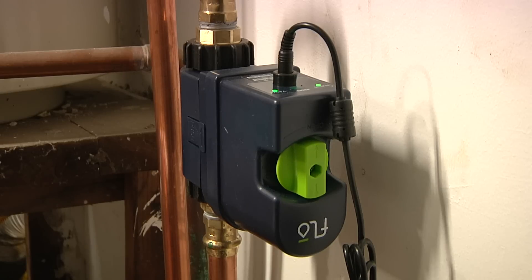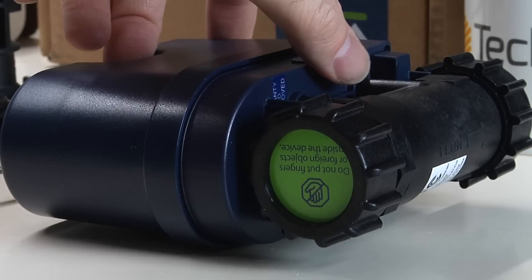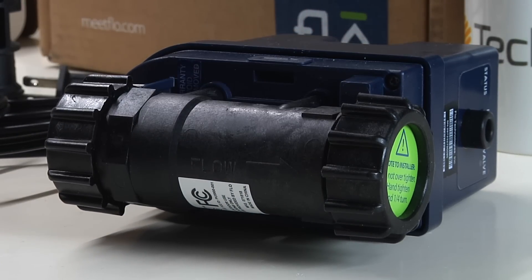You'll also get notifications if the water pressure gets too high. If water flows too fast or for too long, you'll get a call from FLOW warning you of a potential problem. If everything's under control, you can override it.